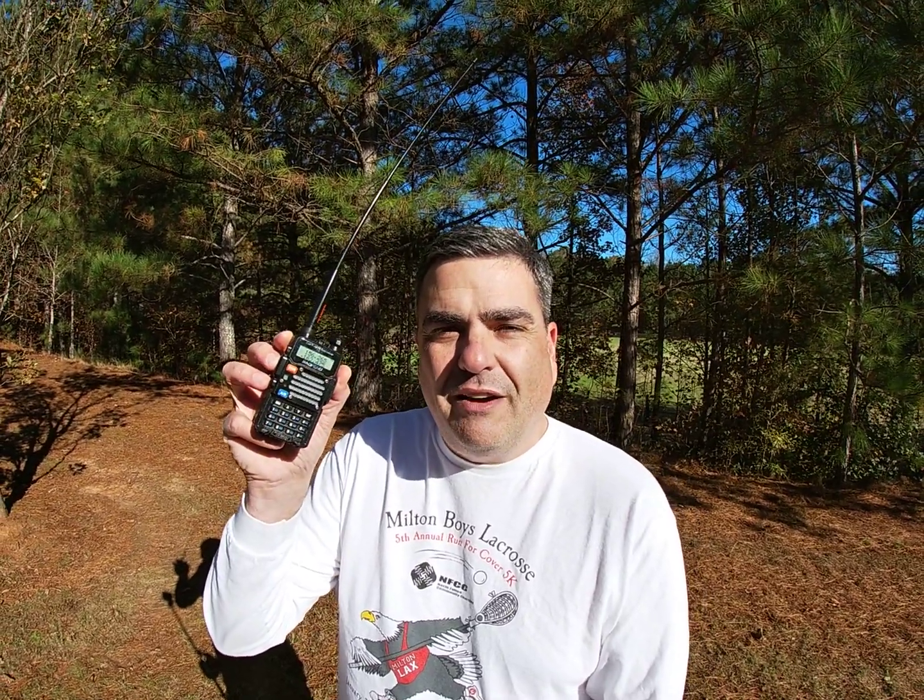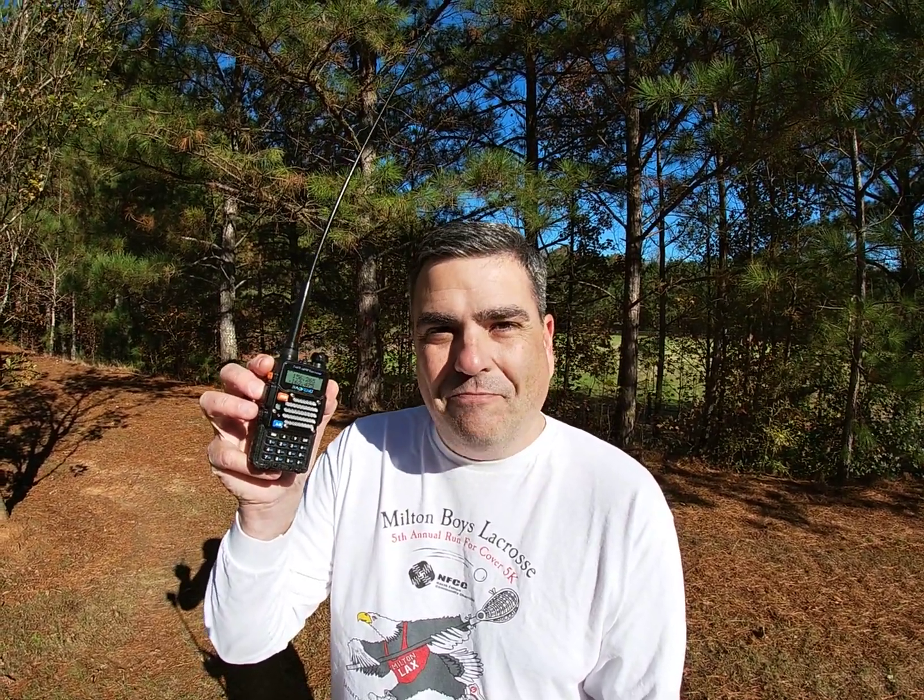This is my Baofeng UV-5R handheld ham radio. Recently I made a video about the top five things you can listen to — listen only — with this radio. I encouraged people who watched the video to put in the comments things I missed, and they sure did. A lot of comments came in with cool things you can listen to that weren't on that list, so I'm making a follow-up. This is part two of things you can listen to with your UV-5R. This should be educational. Let's get going.